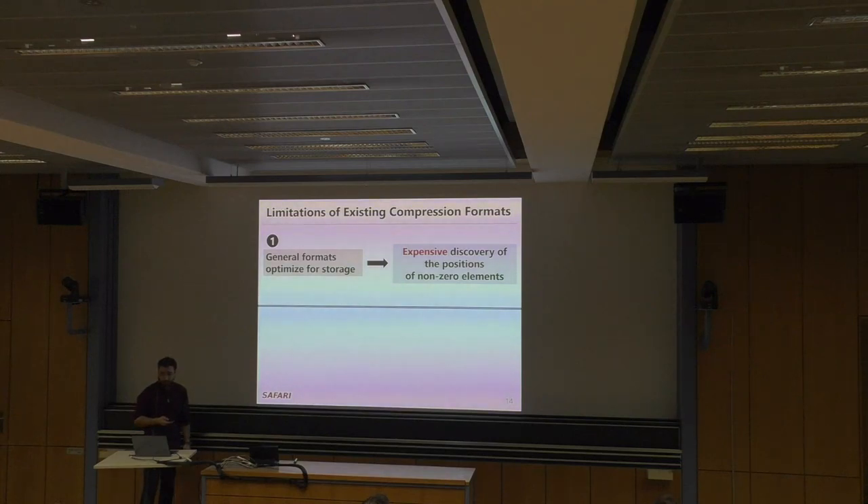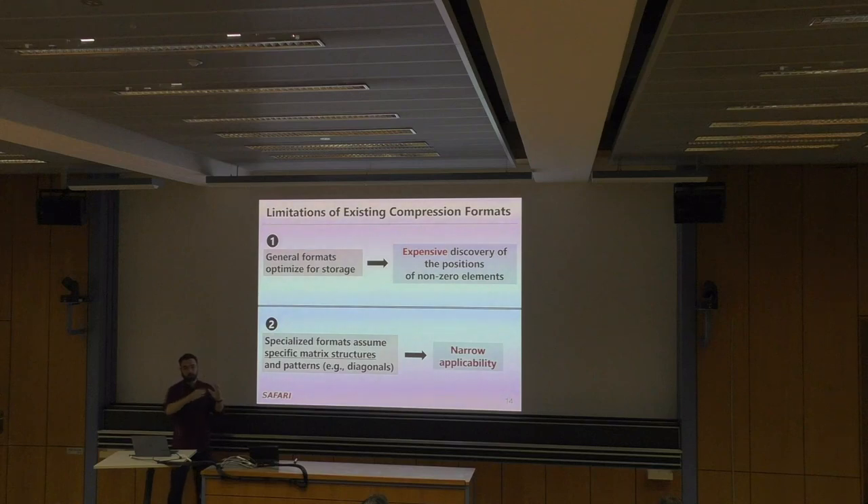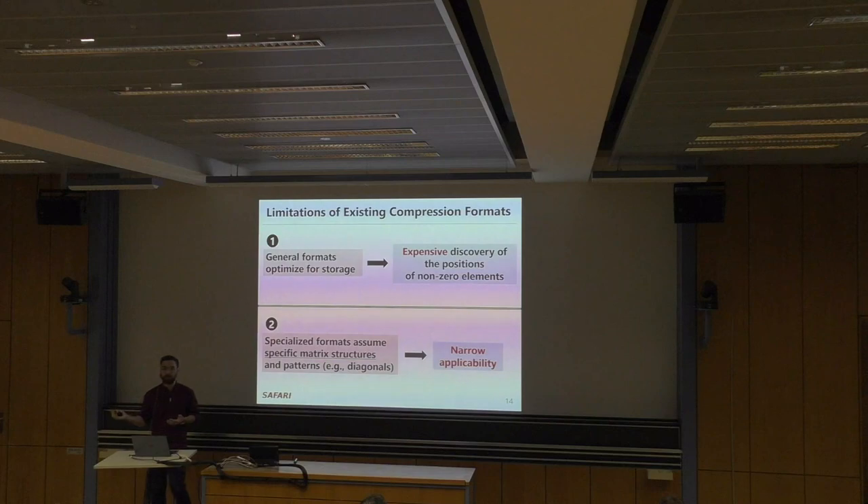Coming back to compression formats, there's a second class: specialized formats that assume specific matrix structures and patterns, like diagonals or repeated values. For a fully diagonal matrix, a compression scheme can capture the diagonal without metadata. But the problem is that such schemes cannot be applied to every matrix. If we design a scheme only for one matrix type, we can only use it for specific matrices, and we need to rewrite software kernels to use that format — we cannot perform multiplication with every format using one code.